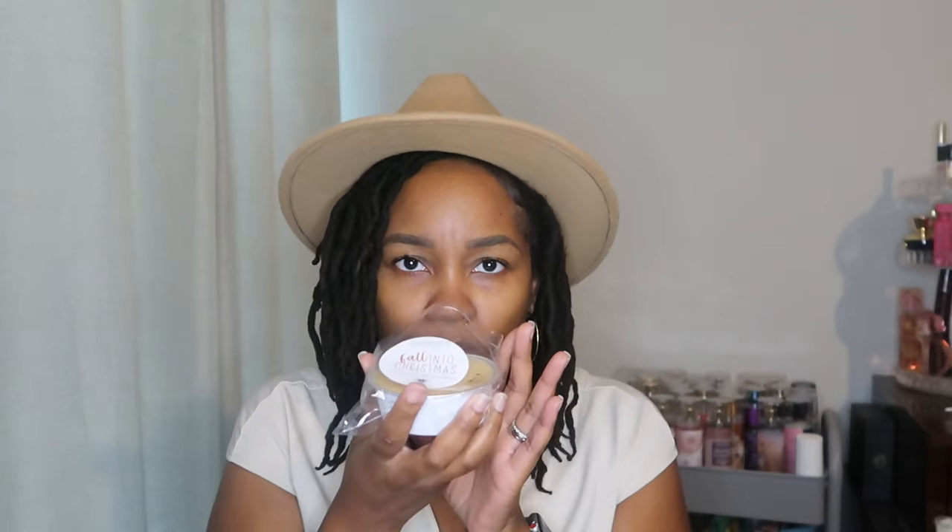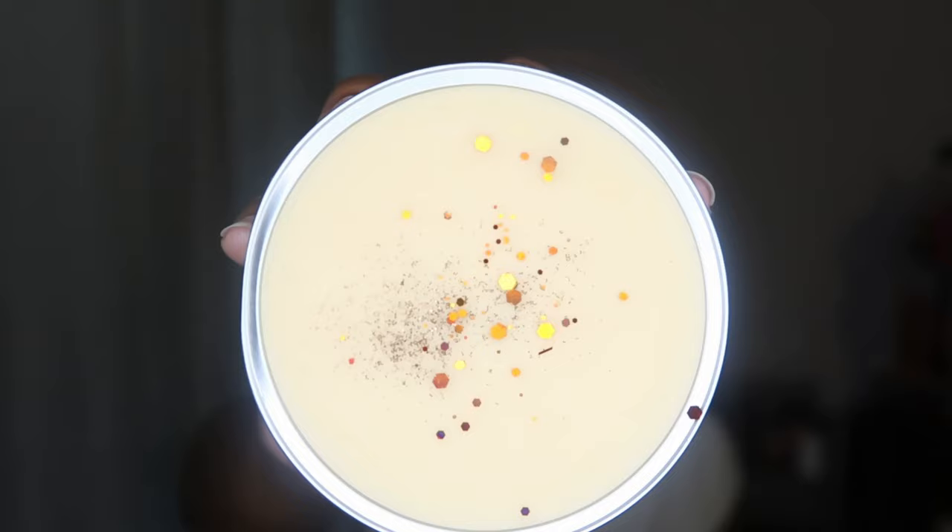Next we got Fall Into Christmas. This is vanilla pumpkin, buttered rum eggnog, and butter cookies. I'm really wondering why I didn't get that in a tub. I get that eggnog first and foremost, then some vanilla, I can smell some of that pumpkin, and a little bit of creaminess from those butter cookies. That smells really, really good. I really like that — glad I picked up a souffle.